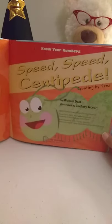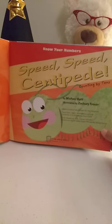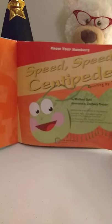So let's go to the title page. Here's the title page. Know your numbers. Speed, Speed, Centipede, Counting by Tens. So we're going to practice counting by tens with this book.